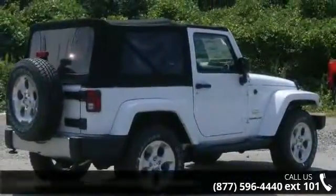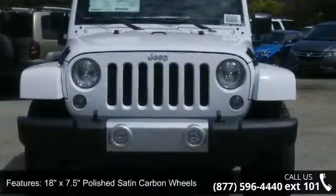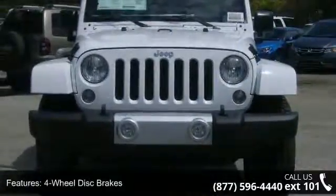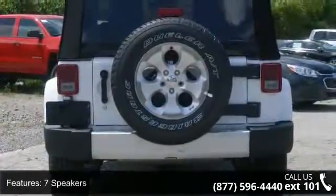Enjoy these notable features: 4-wheel disc brakes, 7 speakers, ABS brakes, air conditioning, auto-dimming rear view mirror, brake assist, compass, driver door bin, and dual front impact airbags.